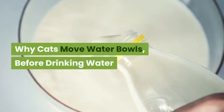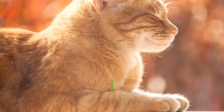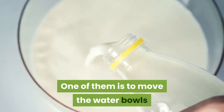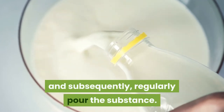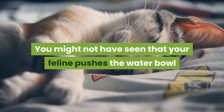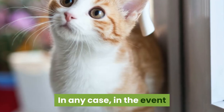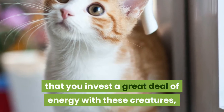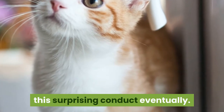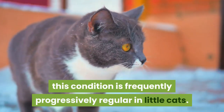Why do cats move their water bowls before drinking? Felines regularly participate in certain behaviors that people find fascinating or peculiar. One of them is moving the water bowl and sometimes pouring its contents. You might not have noticed your cat pushing the water bowl from one spot to another, but if you spend a lot of time with these animals, you are likely to have seen this surprising behavior. This condition is often more common in kittens.